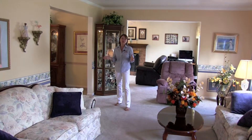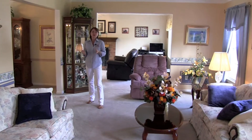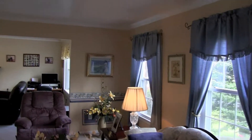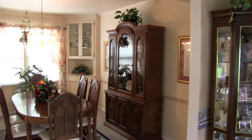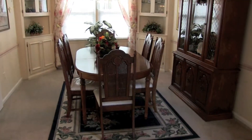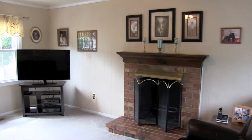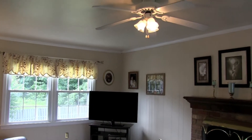I wish you could be here with me because this home is so warm and cozy — it has such a wonderful feeling. I love this spacious living room with crown molding and updated windows. It leads into a formal dining room with beautiful corner built-in cabinets, crown molding, and chair rail. That room then flows into a very nice cozy family room with a brick fireplace, lots of light, and some paneling. I just love the feel of this home and I know you will too.